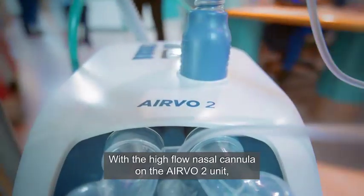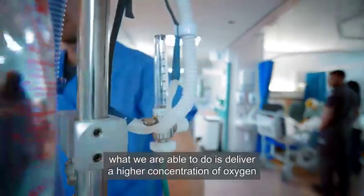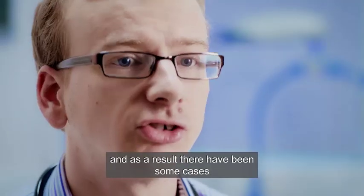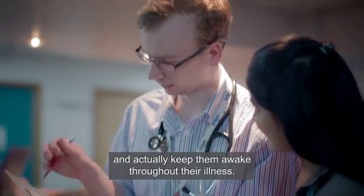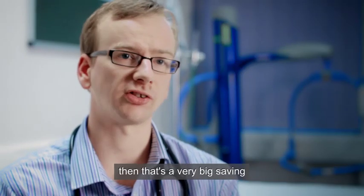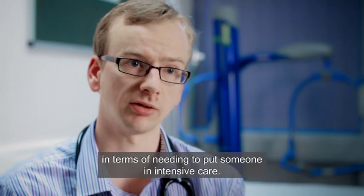With the high flow nasal cannula — the EBA2 unit — what we're able to do is deliver a higher concentration of oxygen than you would traditionally be able to deliver from the taps on the wall. As a result, there have been cases where we've been able to stave off intubating someone and actually keep them awake throughout their illness. If you're able to stave off a few patients being intubated, that's a very big saving in terms of needing to put someone in intensive care.